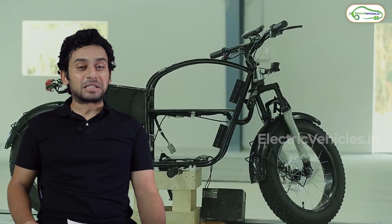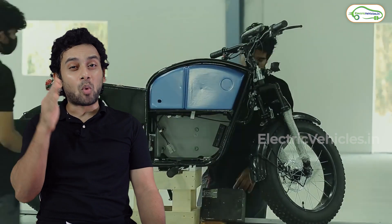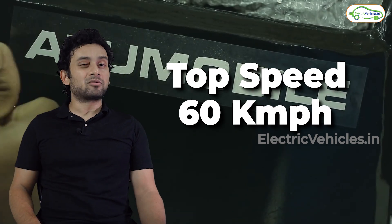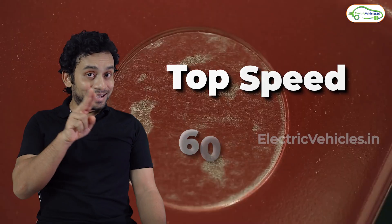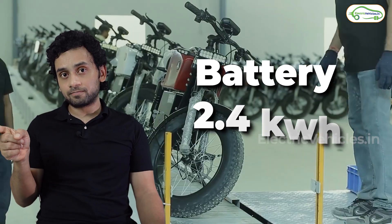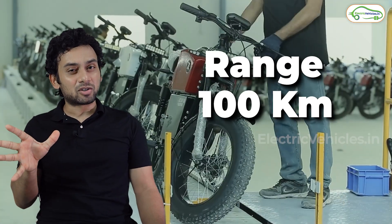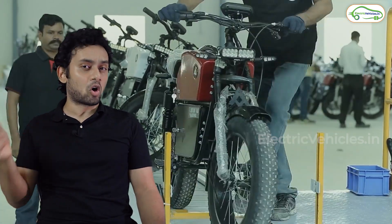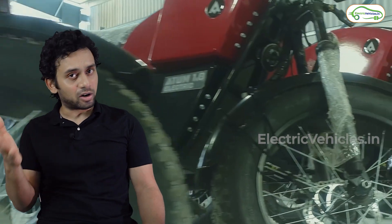Now let's talk about the technical specifications. It comes with a 1.5 kilowatt BLDC hub motor that gives a top speed of around 60 kilometers per hour. It has a lithium-ion battery pack rated at 2.4 kilowatt-hours, which gives you 100 kilometers of range as per the company's claims — but that is in economy mode where you are riding at 35 to 40 kilometers per hour.